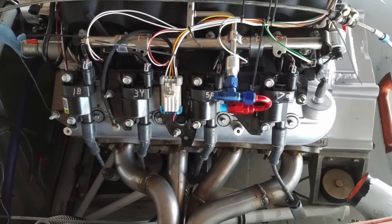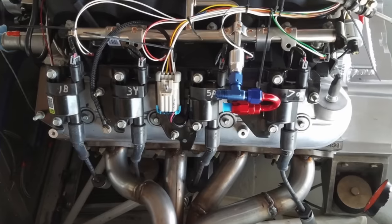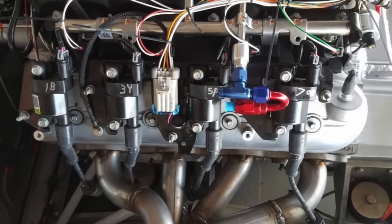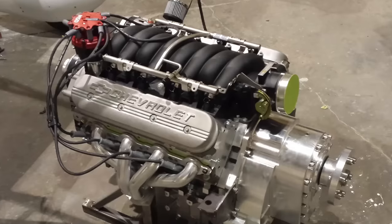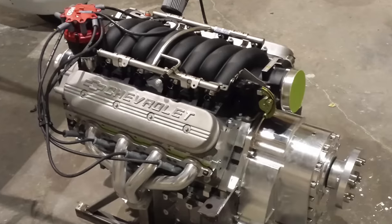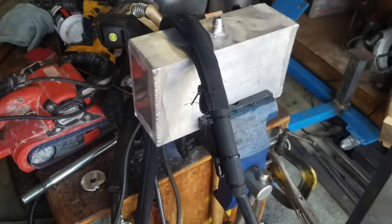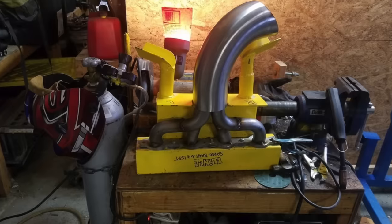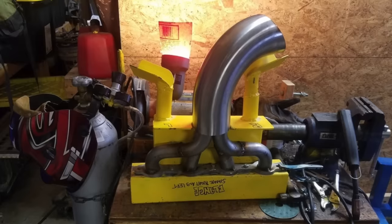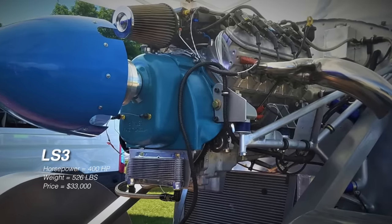What you get in the LS3 is: a lower price, the engine is more fuel efficient, you also have a built-in ECU, and the GM LS3 can take car gas. A brand new conversion engine will cost you anywhere from $33,000 to $35,000. Compare that to a Lycoming IO-540 at almost $100,000 or a Lycoming IO-720 at over $100,000. This is one of the reasons why people consider going to an auto conversion engine — you're only paying a fraction for your power plant.